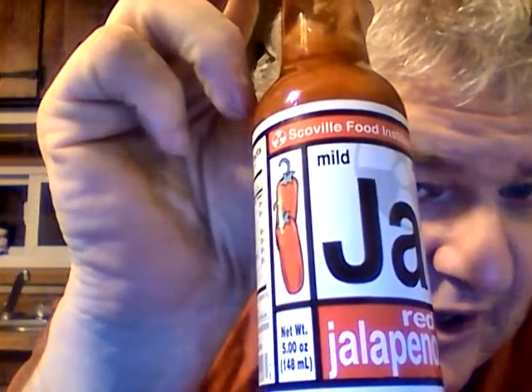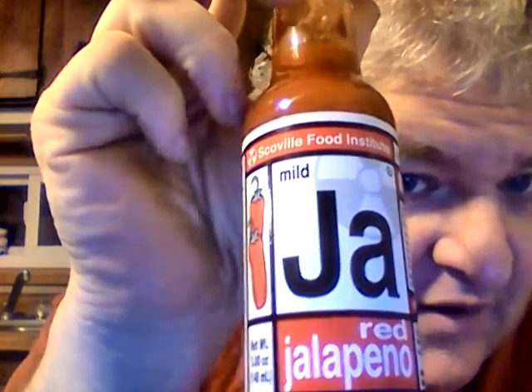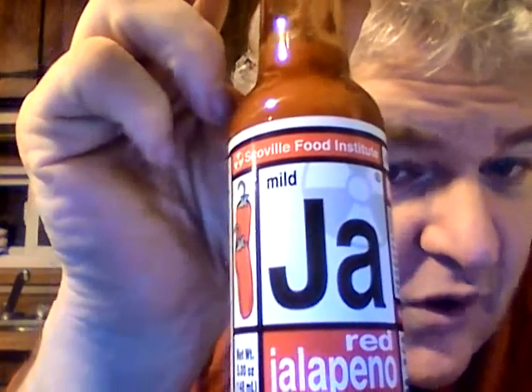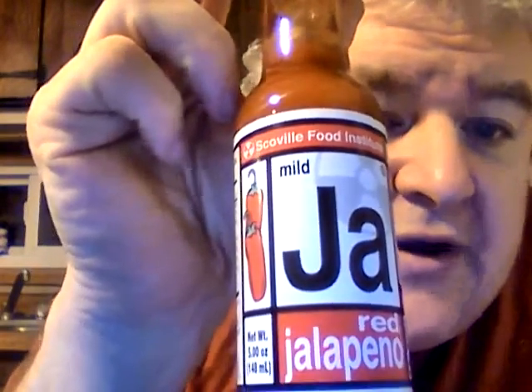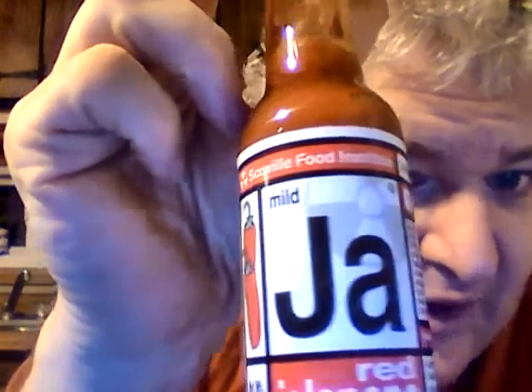Hey my legion, how y'all doing today? I'm here today to review something my buddy John got me for Christmas. He got me some stuff from the Scoville Food Institute, which is a local hot sauce manufacturer in Erie, PA. This is their red jalapeño sauce — they've got 'JA' right there on the label, pretty cool design.